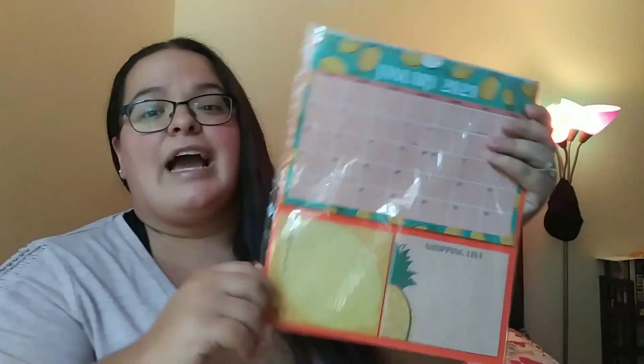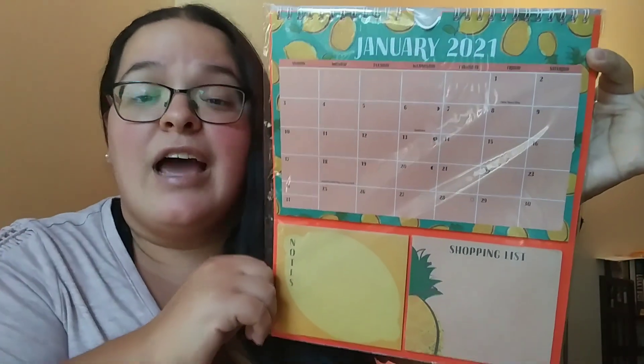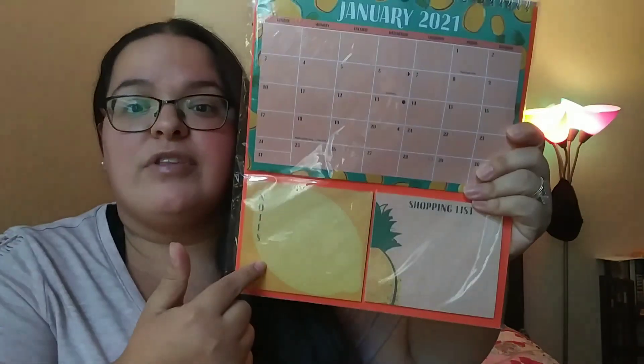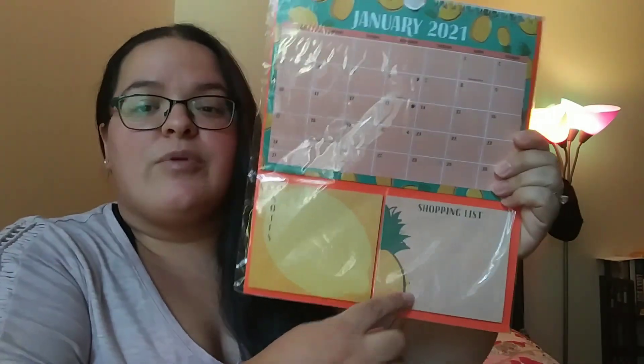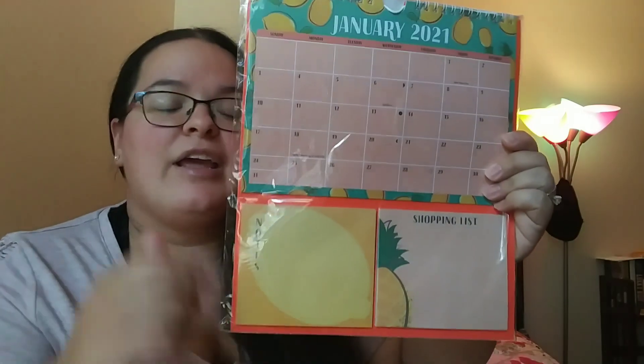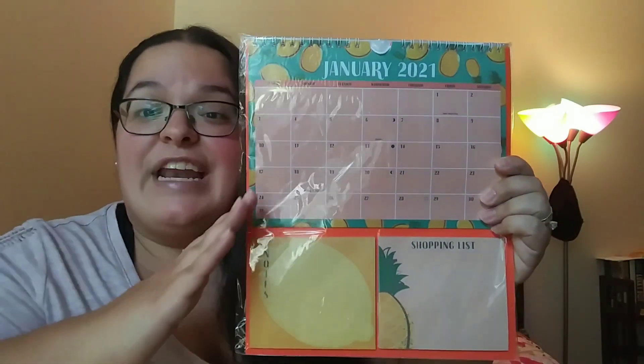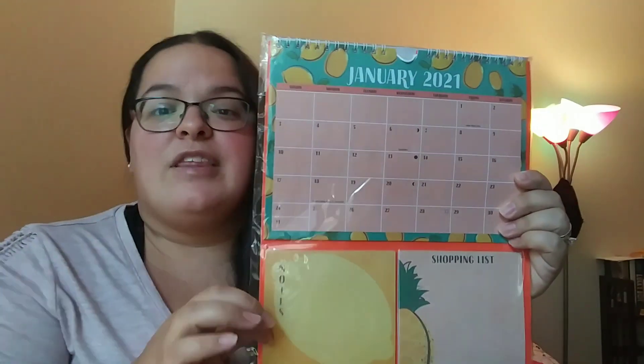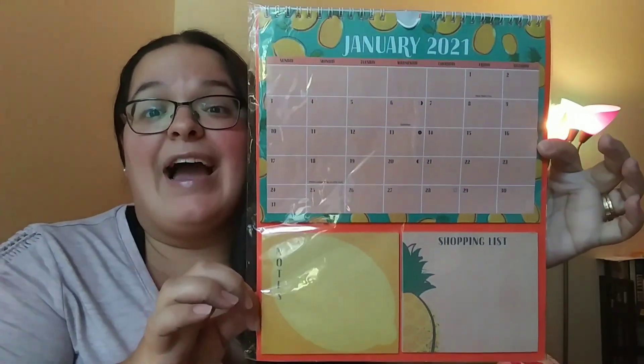I finally came across the 2021 calendar with the pineapples on it — I thought this was so cute. You have the calendar, a little note thing, and a shopping list pad. I went to like three different stores and none of them had this one, then I finally found it at another store, so I'm very excited.